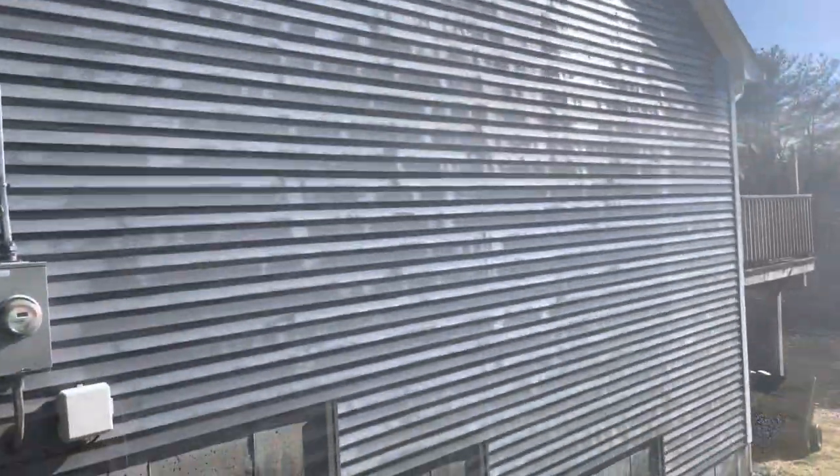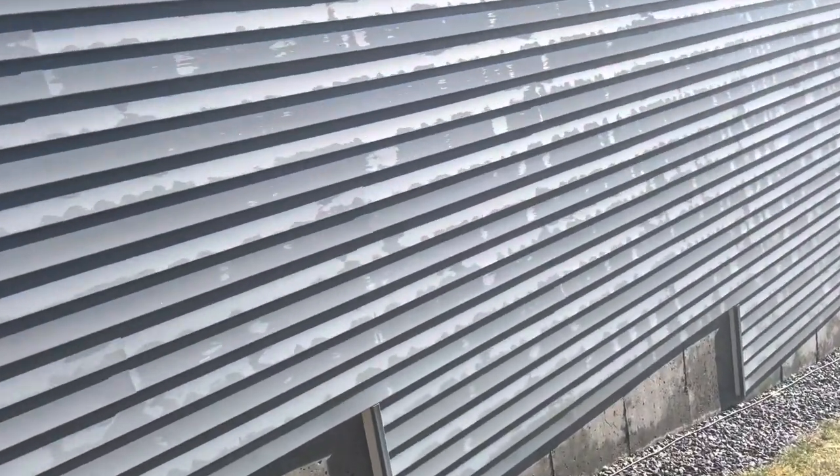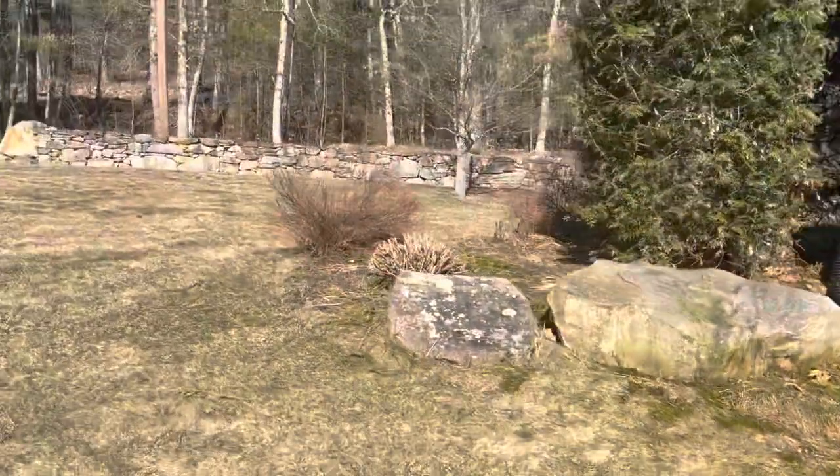Here's the final product, baby — clean as a whistle. Beautiful. Get the ladder on and go home. See you tomorrow.